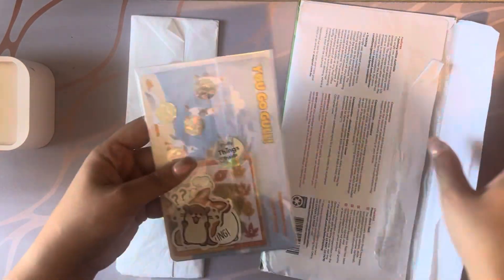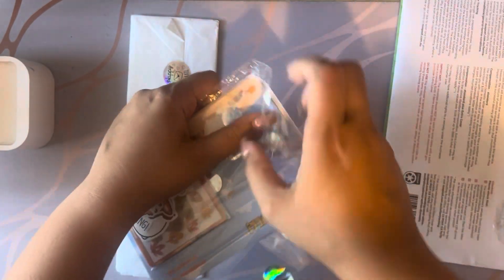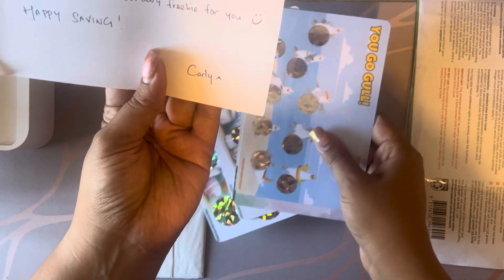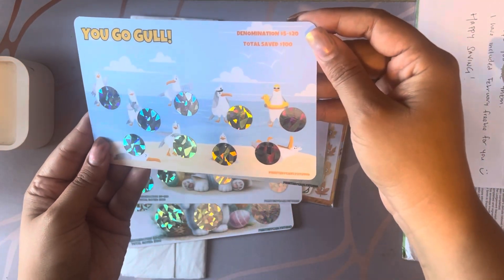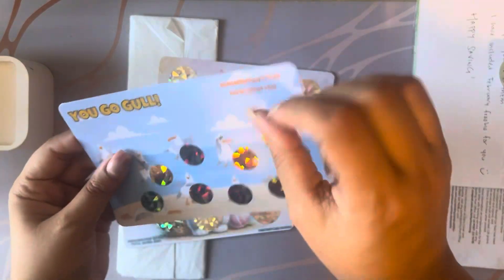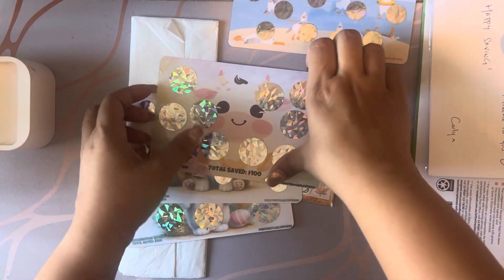This one is from Prints by Carly — I haven't even fully opened it. I saw these and I was like I gotta have them, they're too cute. I absolutely love scratch-offs — if it's a scratch-off, I'm going to buy it. She included a little freebie for me as well. So I got a 'You Go Girl' scratch-off with all these little scratch-offs, and it has a roll and save challenge too — the paper is like postcard quality, it's just amazing.